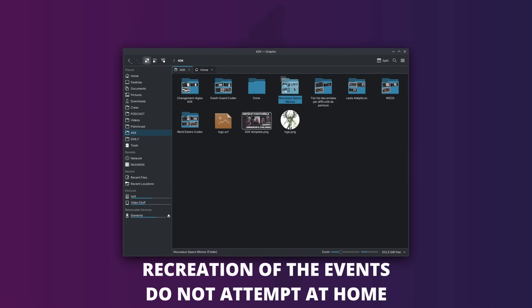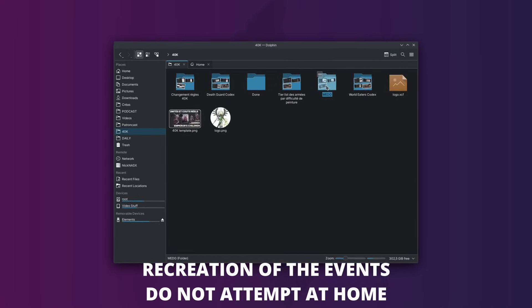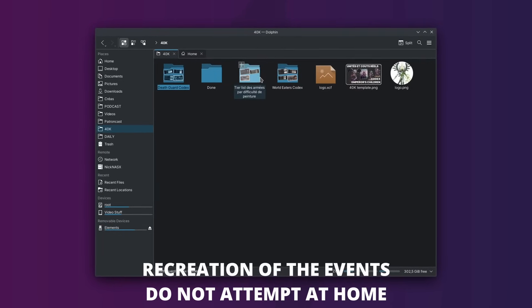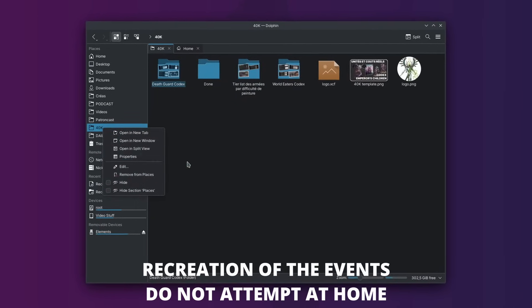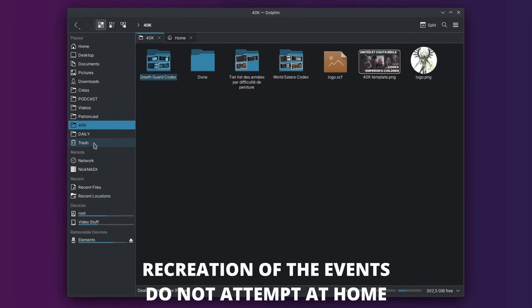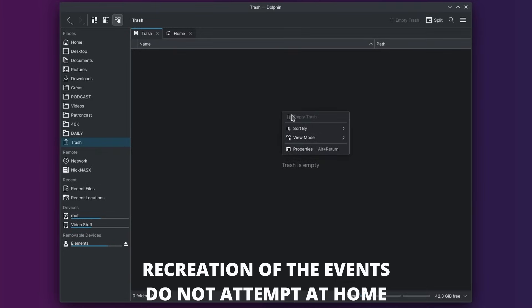Last week, I ended up completely deleting an entire day's worth of work on a video because I'm an idiot and I wanted to rush. And so this led me down a rabbit hole of trying to find recovery tools to just grab my work back and save the day.